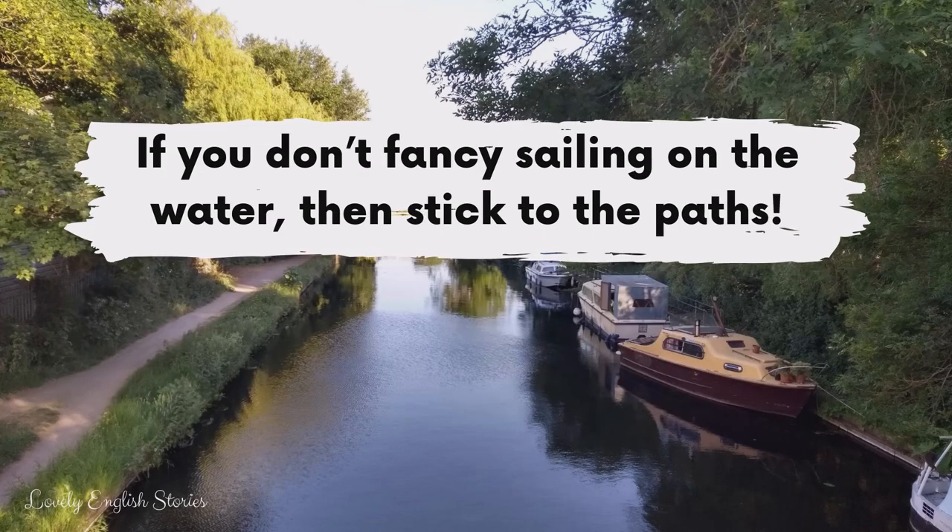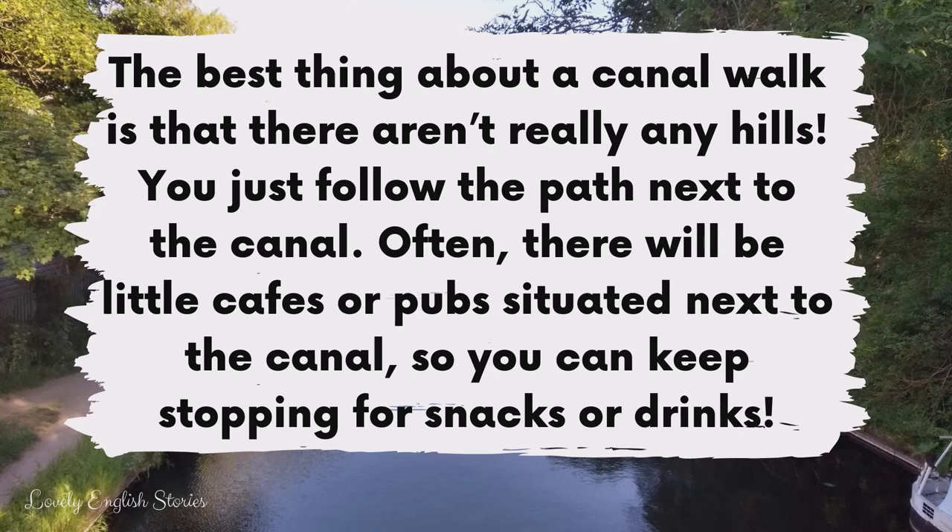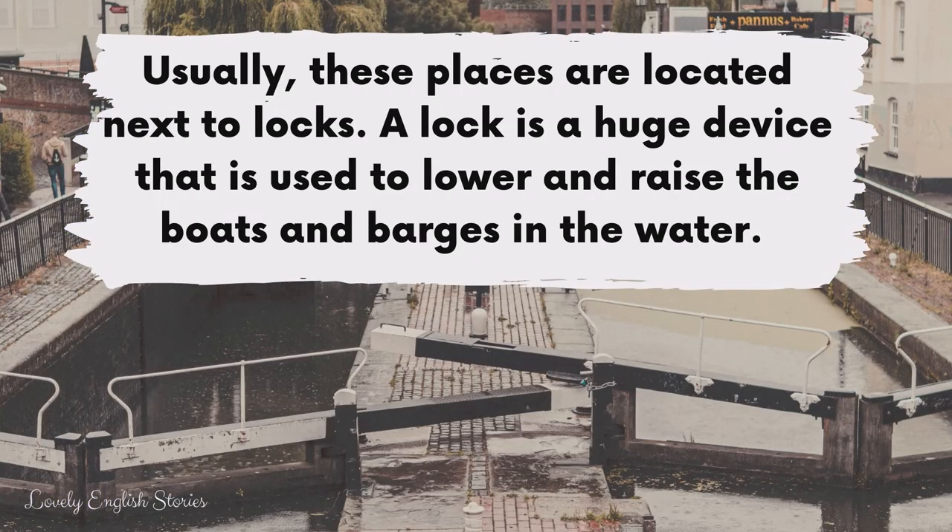If you don't fancy sailing on the water, then stick to the paths. The best thing about a canal walk is that there aren't really any hills. You just follow the path next to the canal. Often, there will be little cafes or pubs situated next to the canal, so you can keep stopping for snacks or drinks. Usually, these places are located next to locks.